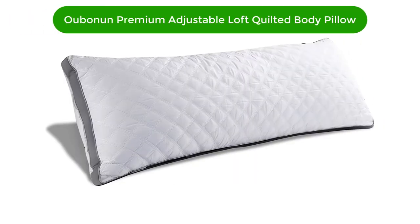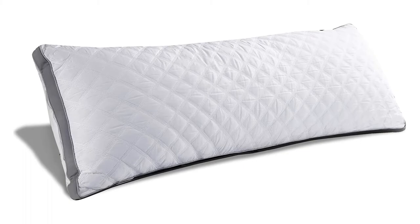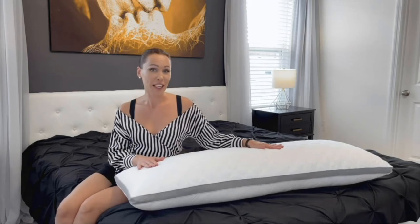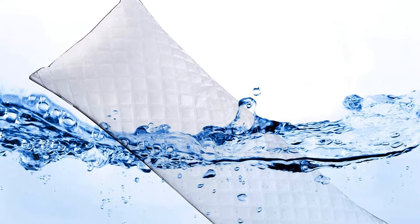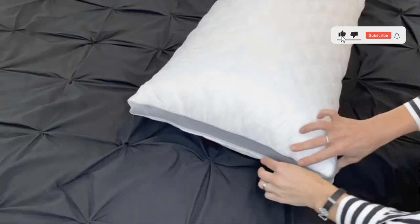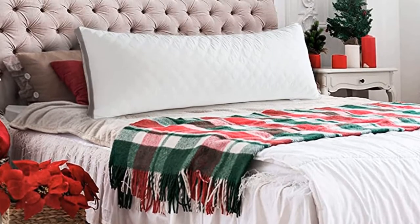Number 2. Our second best pick is the Ubinin Premium Adjustable Loft Quilted Body Pillow. This is initially quite thick and lofty, but the polyester fiber fill can be adjusted via zipper access. The comfort is high and maintenance low — it's entirely machine washable, so you won't have to fuss when it comes to product care. The manufacturer also provides a removable pillowcase to boost defense against wear and tear, body oils, and odors. Fairly lightweight, the pillow is soft and great for side sleepers when adjusted appropriately.